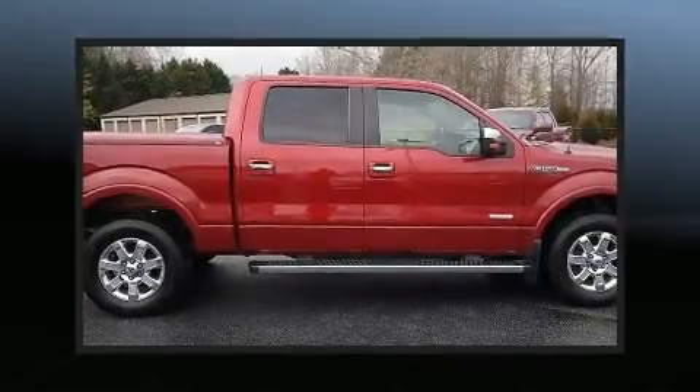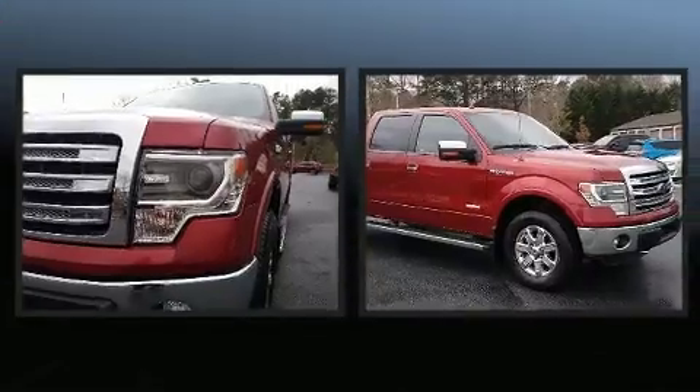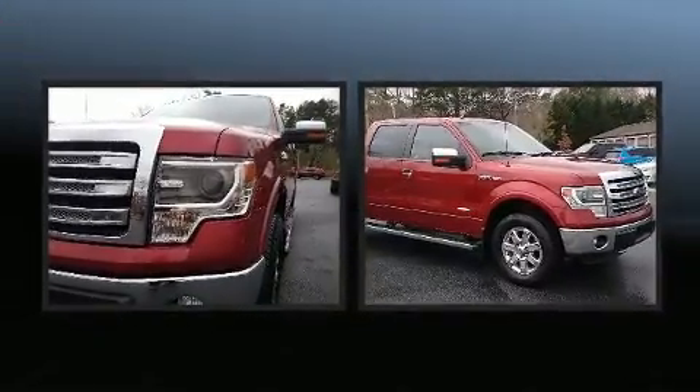Get excited about the 2014 Ford F-150. It features an automatic transmission, four-wheel drive, and a 3.5-liter six-cylinder engine.